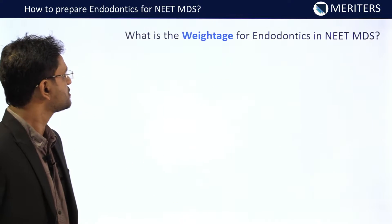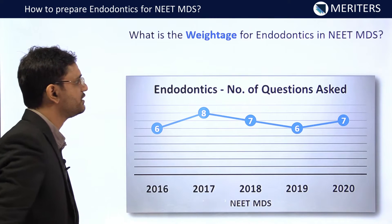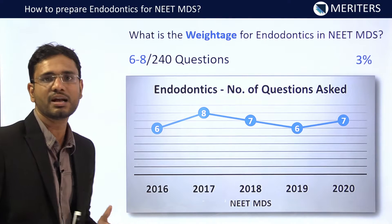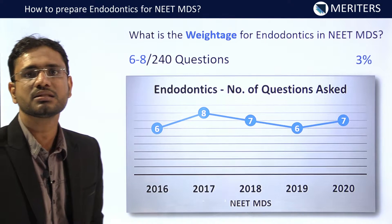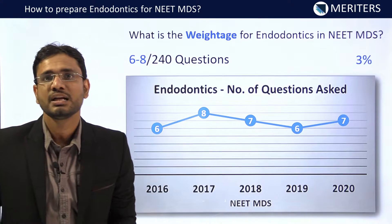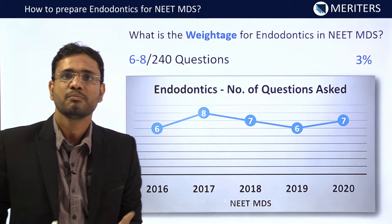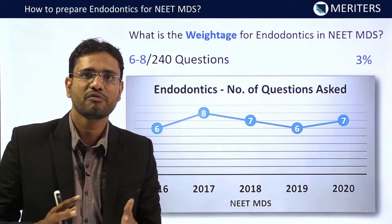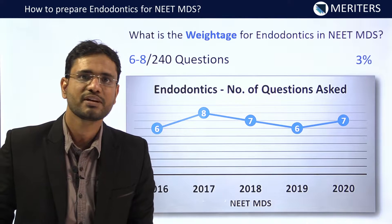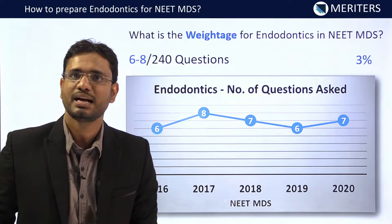Starting with the weightage first, the past 5 years analysis of the NEET MDS examination shows that 6 to 8 questions have been asked in the previous years out of 240. That accounts for hardly 3%, but still it is a low-hanging fruit. Why? Because you have been doing this in your final year as well as practicing this subject in your internship. That's why you should go ahead and grab it and don't take it lightly.